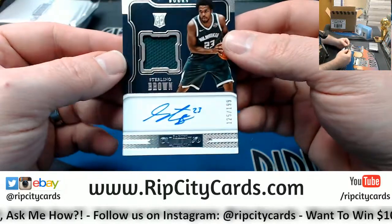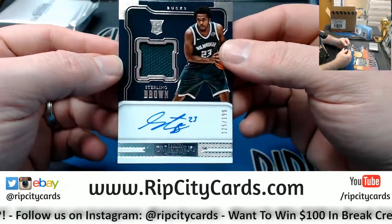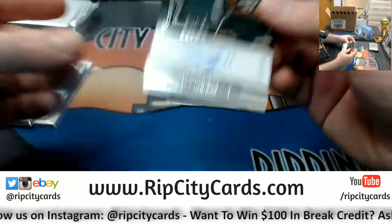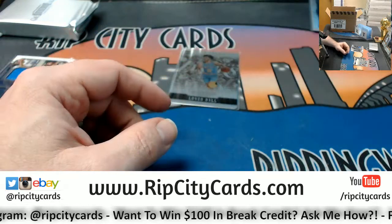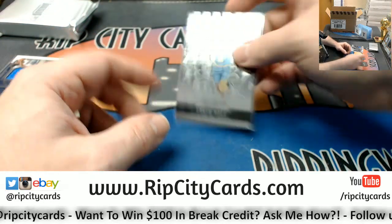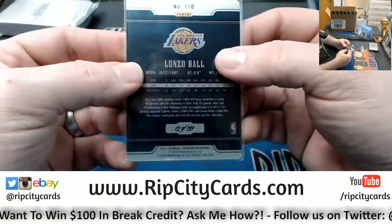Got a Sterling Brown RPA, 125 out of 199 for the Bucks. This stuff looks nice — it's clean, it's very clean. And a Lonzo Ball metal card, 73 out of 199.